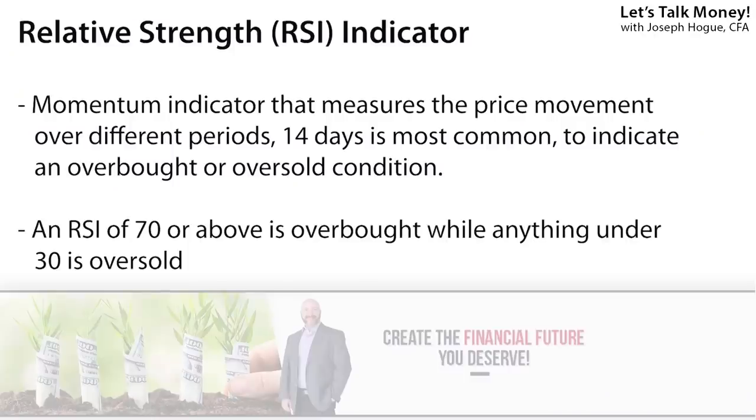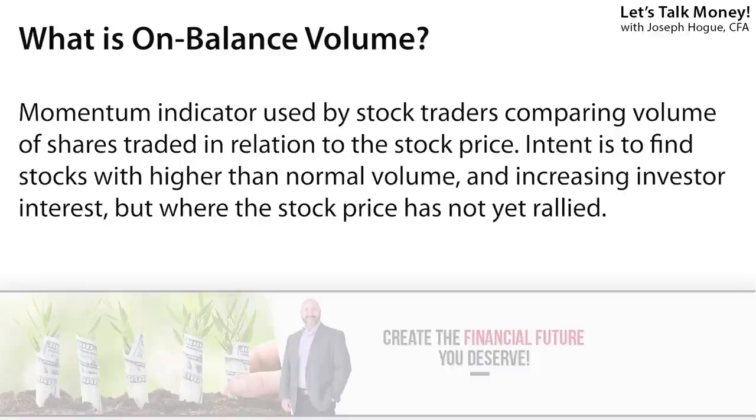Some other technical signals you can use when picking stocks for a short-term bounce include the RSI indicator — a momentum indicator that measures if a stock is overbought or oversold over a period, usually about 14 days. A stock with an RSI under 30 suggests it may be oversold and ready for a positive reversal. On-balance volume is another popular momentum indicator for short-term stock trading, using the volume of shares traded to forecast price movements — essentially looking for stocks with higher volume and money inflows from institutional investors where the stock price hasn't yet reflected that interest. There are a lot of scams out there in penny stocks, so knowing what to avoid is just as important as knowing how to find them.